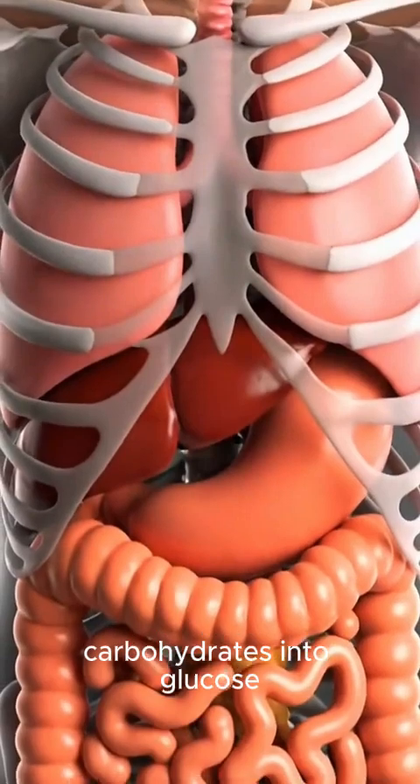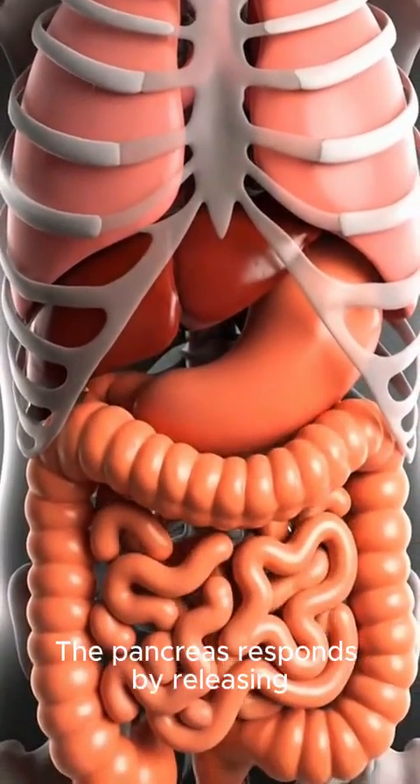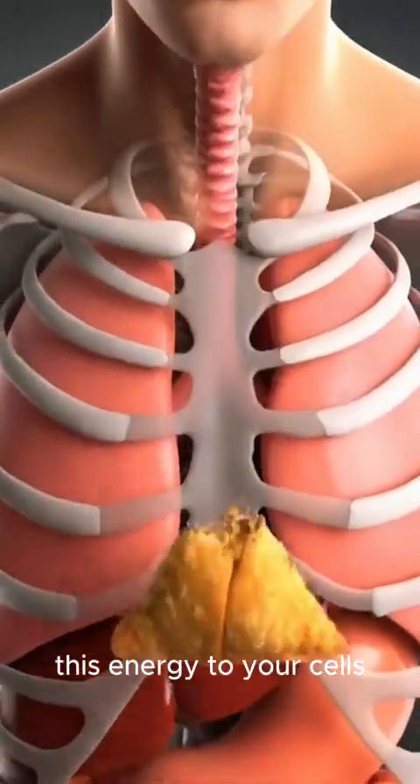Your body converts carbohydrates into glucose, raising blood sugar levels. The pancreas responds by releasing insulin to transport this energy to your cells.